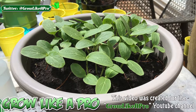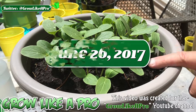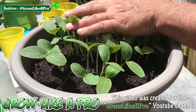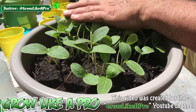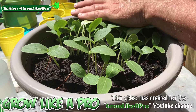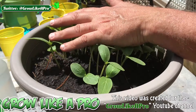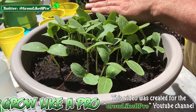Hey everybody, welcome back to my Grow Like a Pro YouTube channel. Today is June the 26th and I just thought I would come back with a fast update. I'll just push these a little bit here so you can see in relationship to my hand how large these have become. If you go back a couple of videos ago on my YouTube channel, you'll see part one of my explanation about how all of this started.